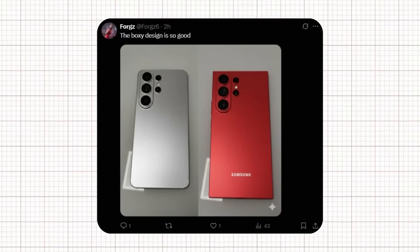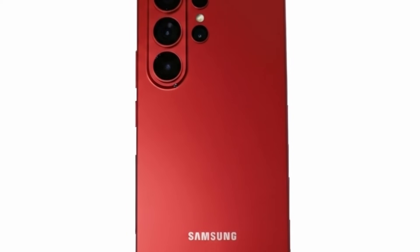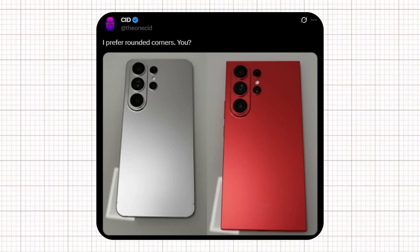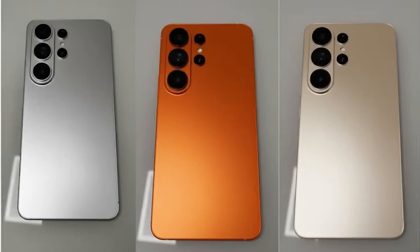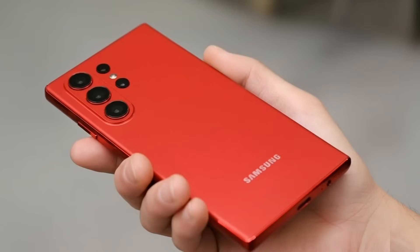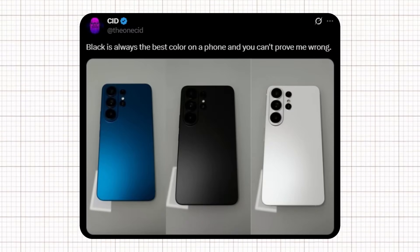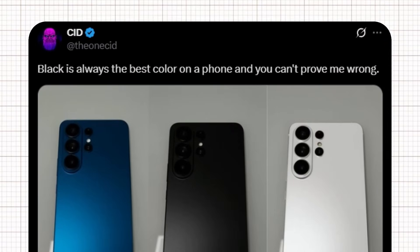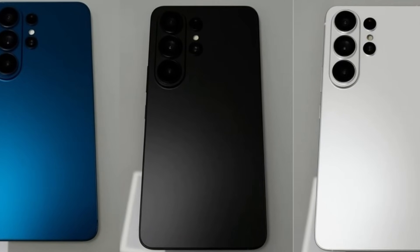A creative user designed a boxy version of the S26 Ultra, and honestly, it looks stunning — featuring sharper edges and a sleek titanium-like matte finish giving it an industrial yet luxurious look. Well-known tipster CID reacted to this concept on X, saying he personally prefers rounded corners instead of the boxy look. His post sparked a lively debate among Galaxy fans, with some agreeing and others praising the bold boxy design for a more professional, premium aesthetic. In another post, CID revealed concept color options including a deep metallic blue, a classic matte black, and a clean pearl white — stating 'black is always the best color on a phone.'